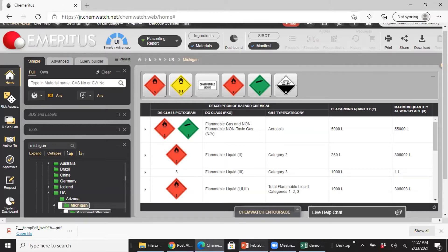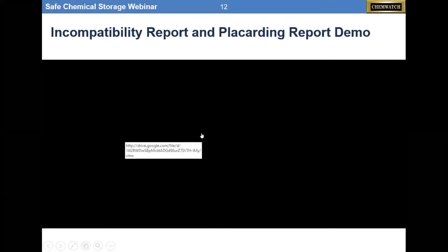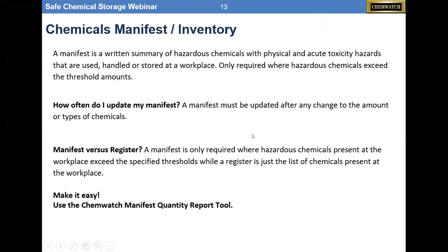So, manifest inventory — a manifest is a written summary of hazardous chemicals used, hazardous, or stored in the workplace. The manifest is only required when the hazardous chemicals exceed the threshold amounts. It must be updated anytime you make a change to the amount or types of chemicals in your register. Manifest versus register: the manifest is only required where hazardous chemicals exceed specified thresholds, while the register is just a list of everything you have. Once you build the register, you can create a manifest quantity report.